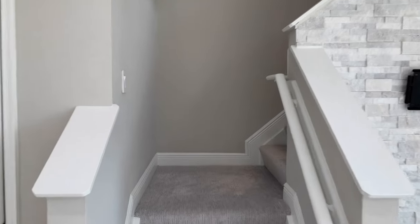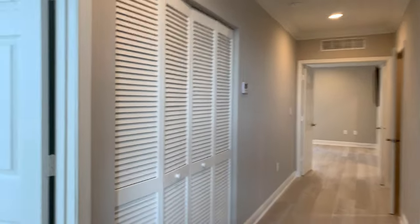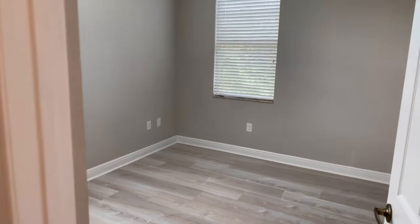Up we go to the third level. At the top of the stairs to the left we find the second bedroom. Remember there is a bedroom downstairs when you first enter — small but done very well — and this one has the same flooring as downstairs.